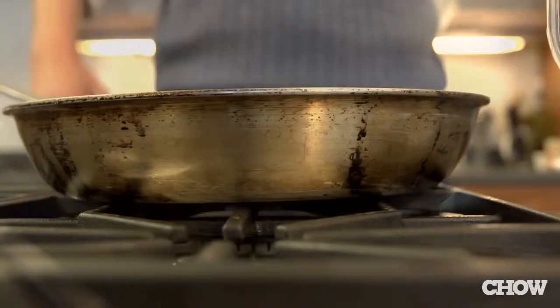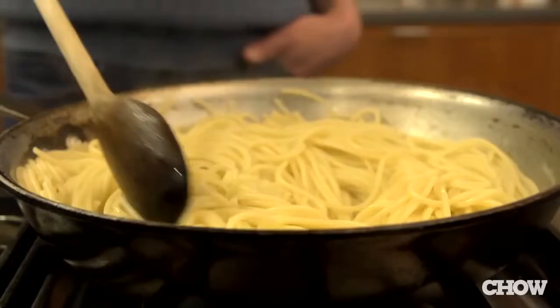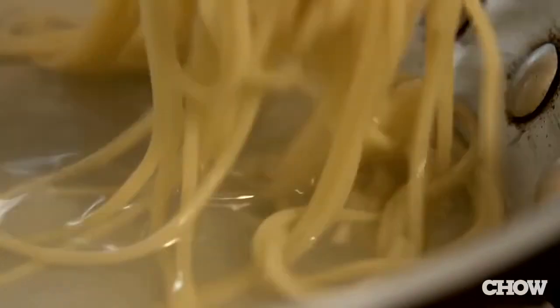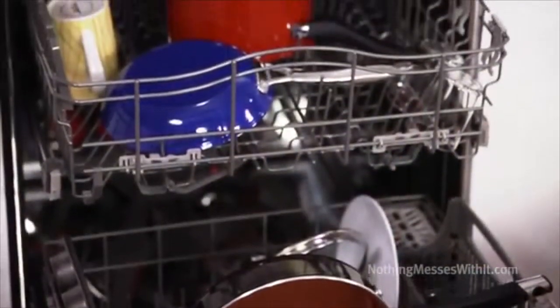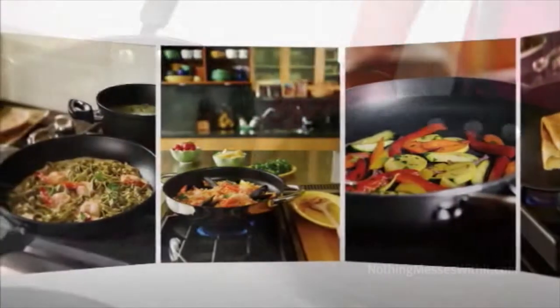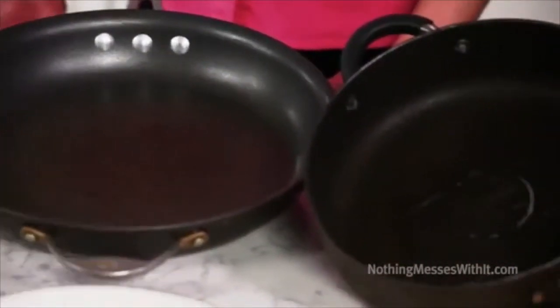It has been said that cooking is an art. Just as a painter needs different types of brushes, a cook needs different types of cooking pans. Cooking pans can vary so much in weight, appearance, and price. A large factor is material. The primary materials used to make cooking pans are aluminum, cast iron, copper, and stainless steel.